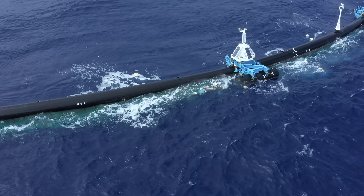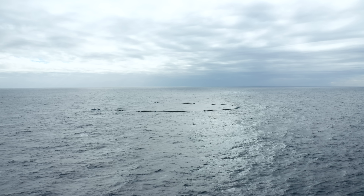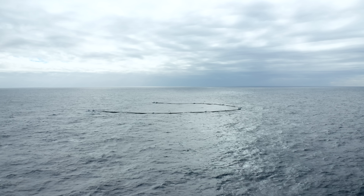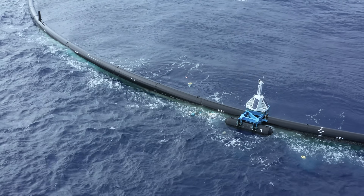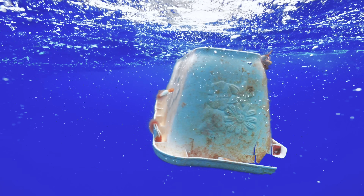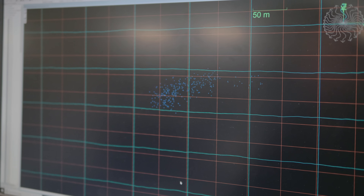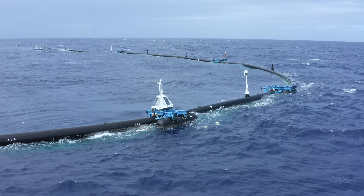One thing observed by each crew was plastic accumulating on the outside of Wilson, which strengthens our hypothesis that Wilson is not fast enough and that plastic in certain conditions is overtaking the system. Wilson is going slower than expected because waves are partly shielding the system from wind and the wave drift force is lower than thought. Meanwhile, the plastic is actually moving faster than expected because of the Stokes drift effect being stronger, as well as a wind shear effect on the upper water layer causing the current for the plastic to be faster than the current the system feels.